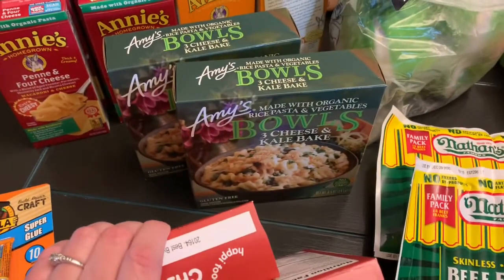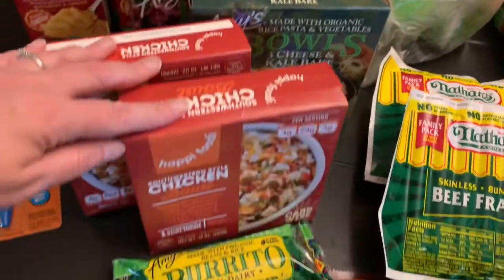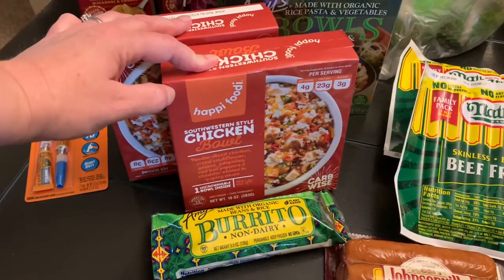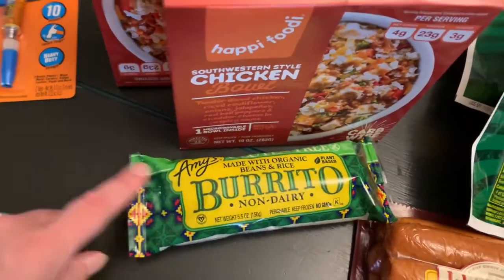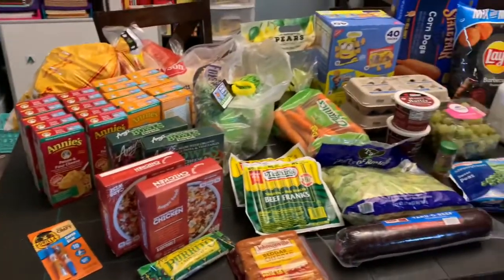We've got Amy's three cheese and kale bake — those are mine — along with these Happy Foodie Southwest style chicken bowls. These are grain-free; it's actually a rice cauliflower that's in there. Really nice and quick and easy when I need them. As well as a bean and rice burrito. And then super glue, because why wouldn't we have that with our groceries?